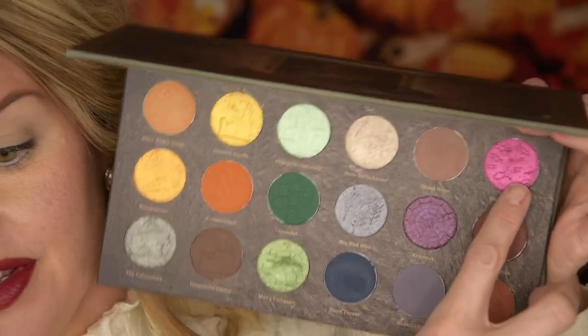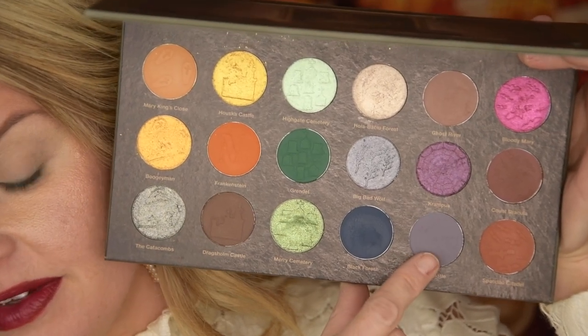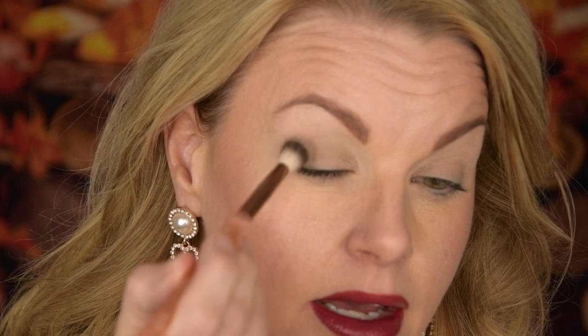I think we can go into the first look. For this first look with this palette, I am going to do a very smoky grayish look with this beautiful berry shade under my eyes. I'm gonna start with this shade and deepen it up, then take this sparkly shade. This is like a grayish purple matte — I feel like it's a really cool shade.